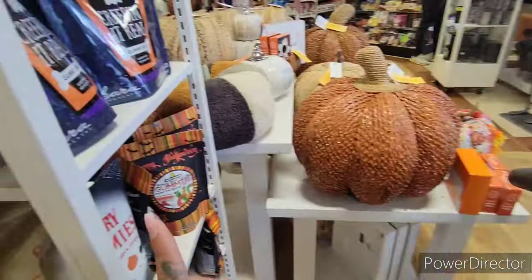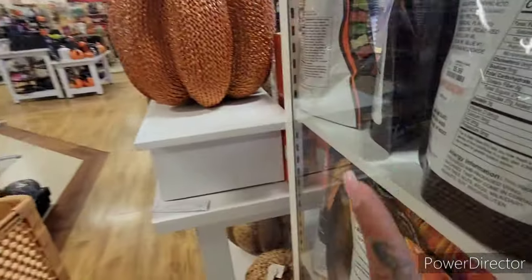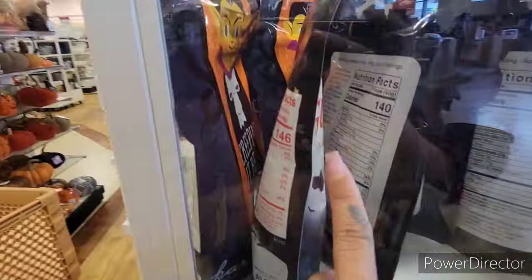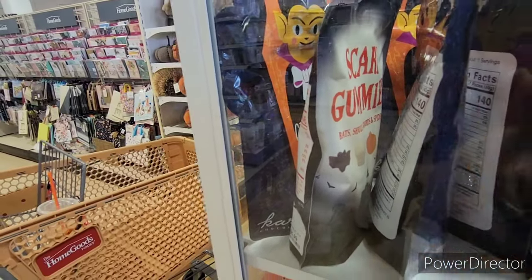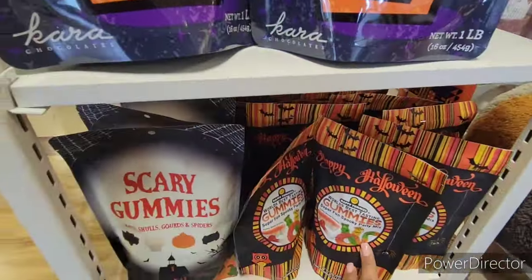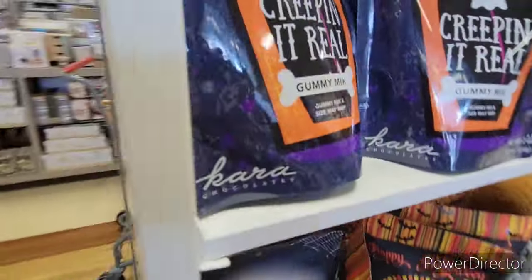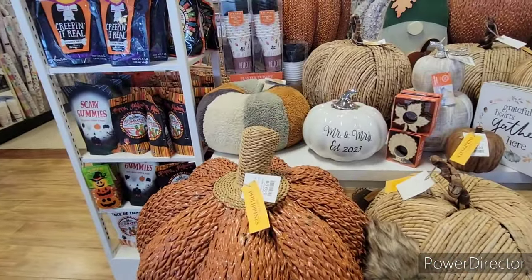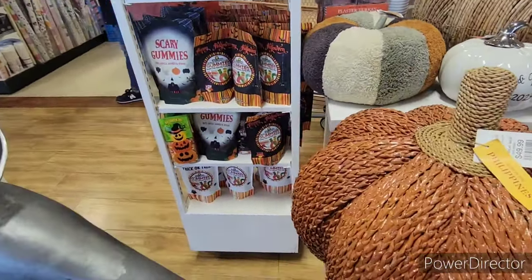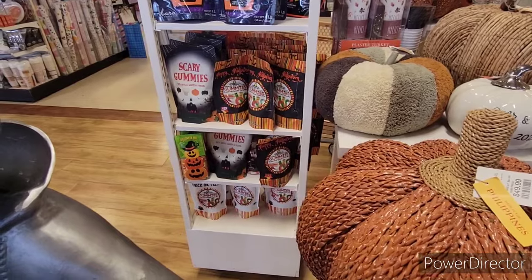They have some more Halloween candies over here. This is Creeping It Real gummy mix for $5.99. They also have scary gummies with bats, skulls, ghouls, and spiders. There's a gummy mix over here as well. I'm getting so excited — they have so much scattered everywhere. We have not shopped at HomeGoods in such a long time, so I'm not going to keep this video too long but I don't want to keep it too short either.